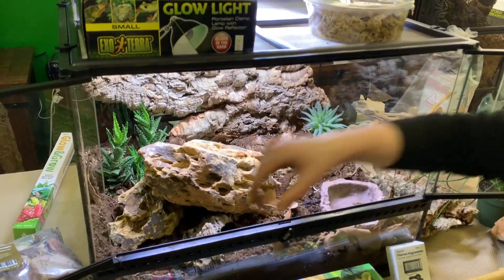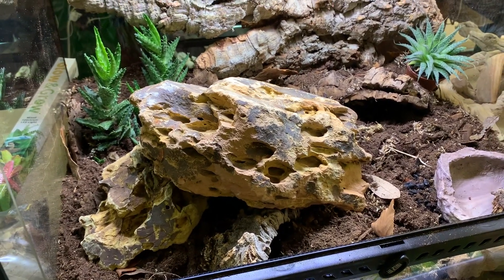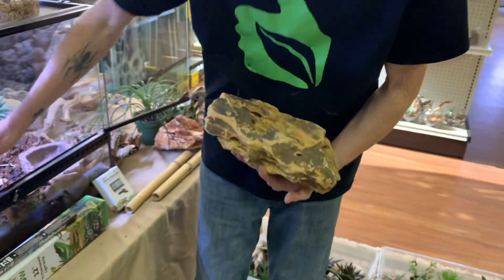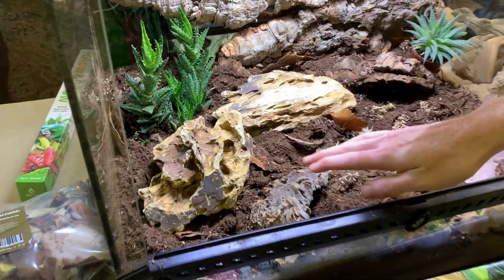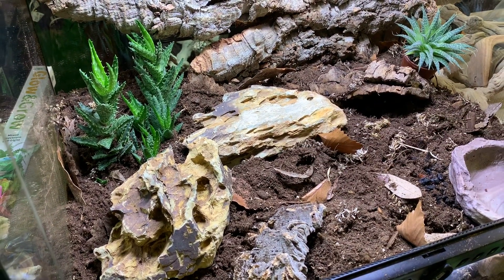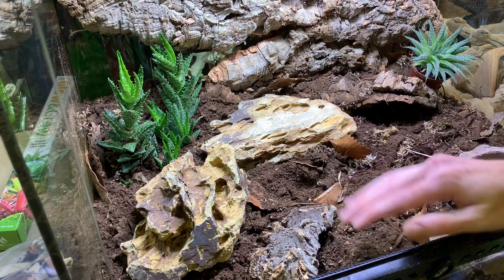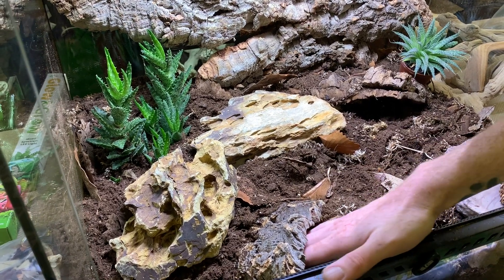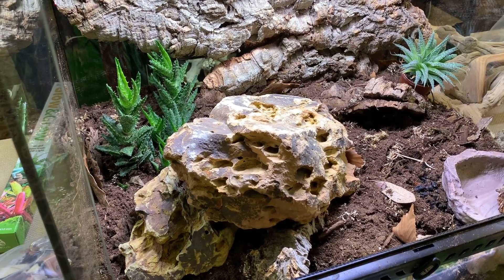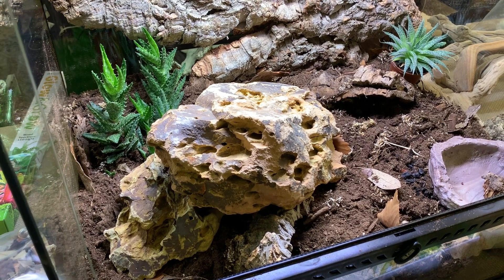I dig that — that is so cool! What I did was put a higher rock on top of this cork flat and a shorter one here, so we'll have a different temperature gradient at each level, a different temperature-humidity gradient in the crevice, and your nice hot basking spot that the snake is going to love right there.